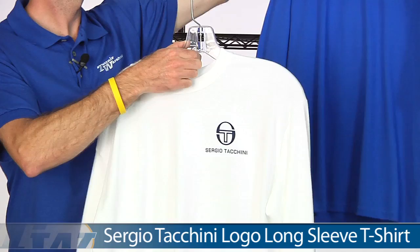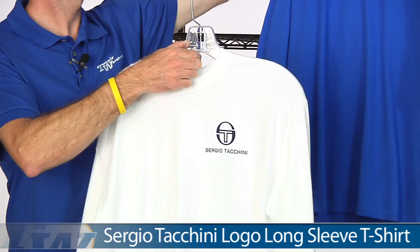Also available in long sleeve offerings in the same three colors, and again we have that logo printed on the back. That's all I've got time for this week. Thank you so much for watching.